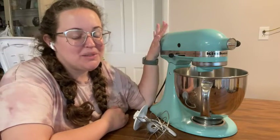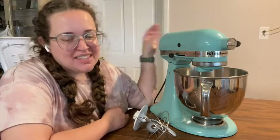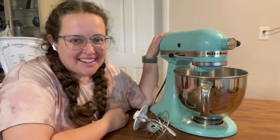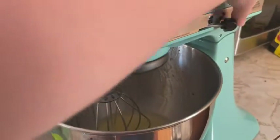Hey, it's Sam with WTI. I want to tell you all about this beautiful light blue KitchenAid mixer. This was a gift to us for our wedding, and I have used it so many times in the past five years.